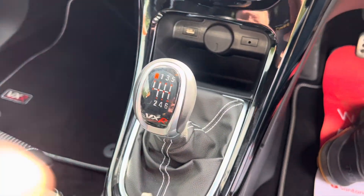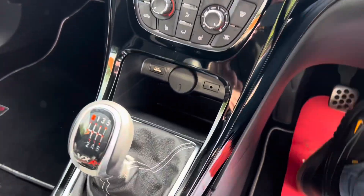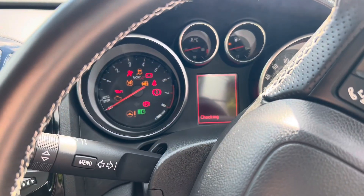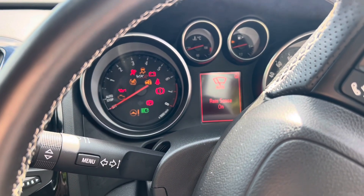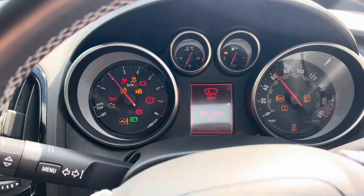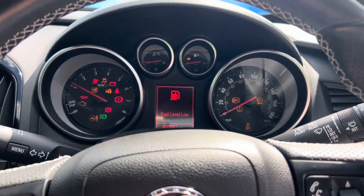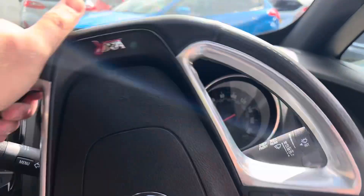The gear lever is also in really nice condition — no nasty ring marks or anything like that. Starting the engine now — as you can see, no nasty warning lights, and just 17,851 miles on the clock.